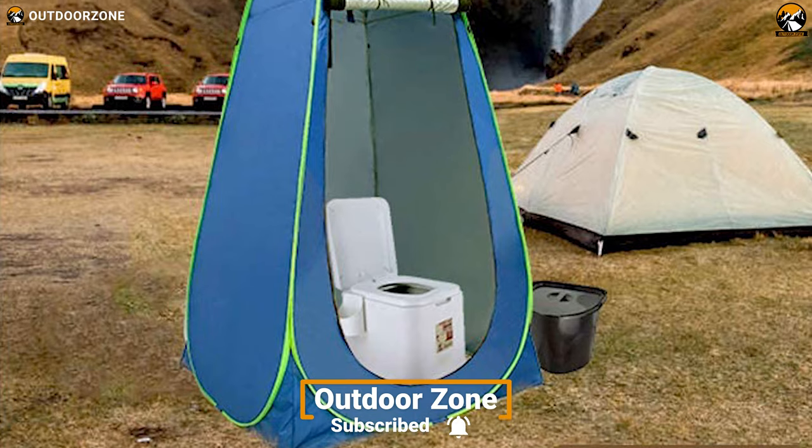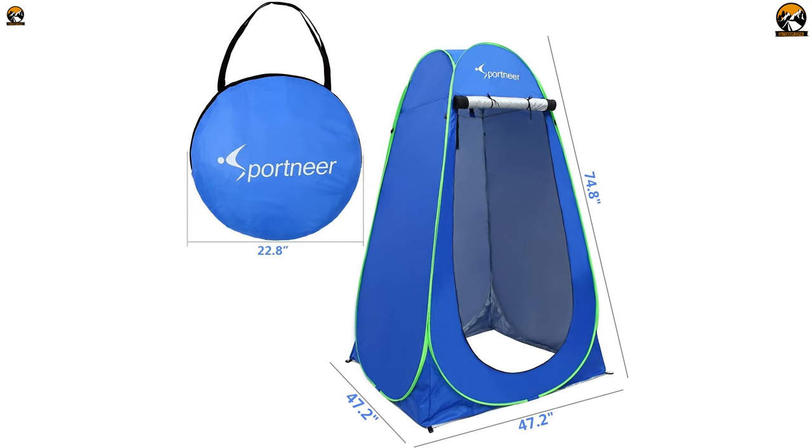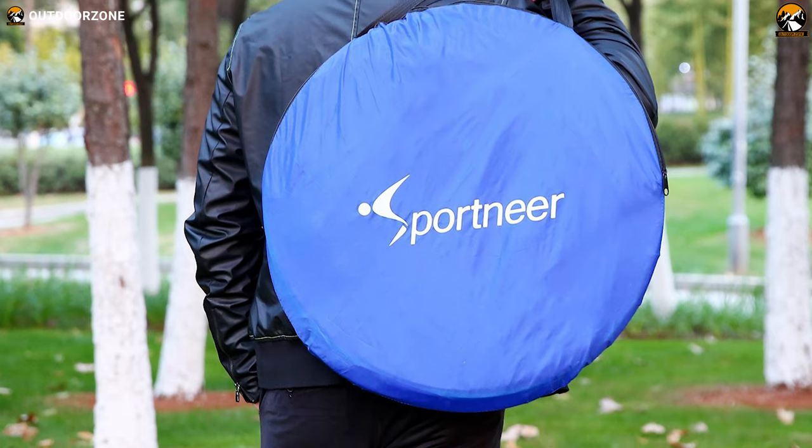Whether you are on a beach, a road trip, or a campground, the Sport Near Pop-Up Privacy Changing Tent will allow you to have complete privacy for the utmost comfort whenever you need it.